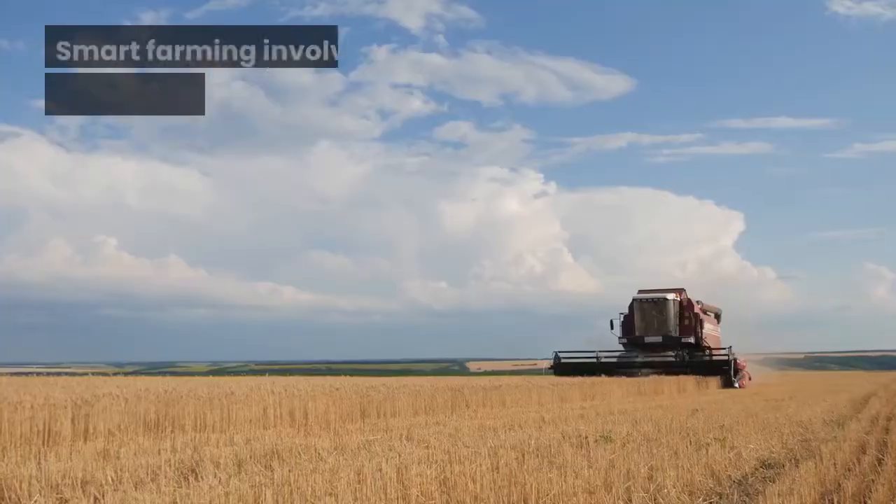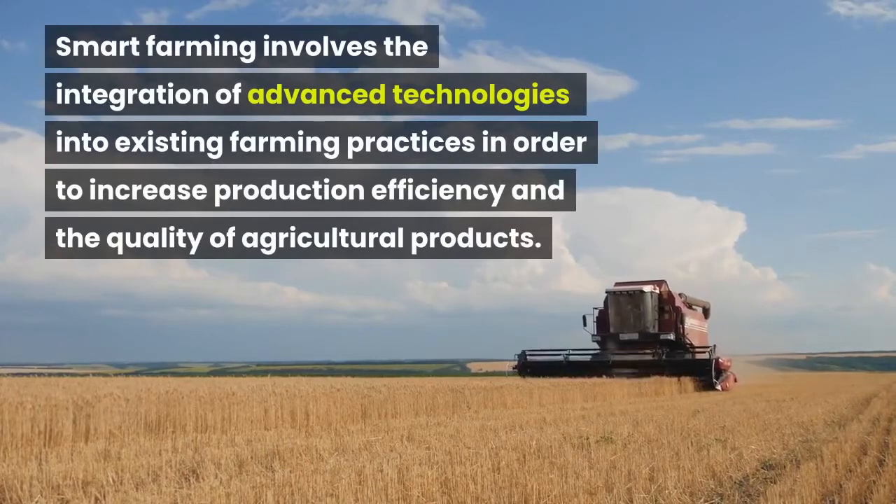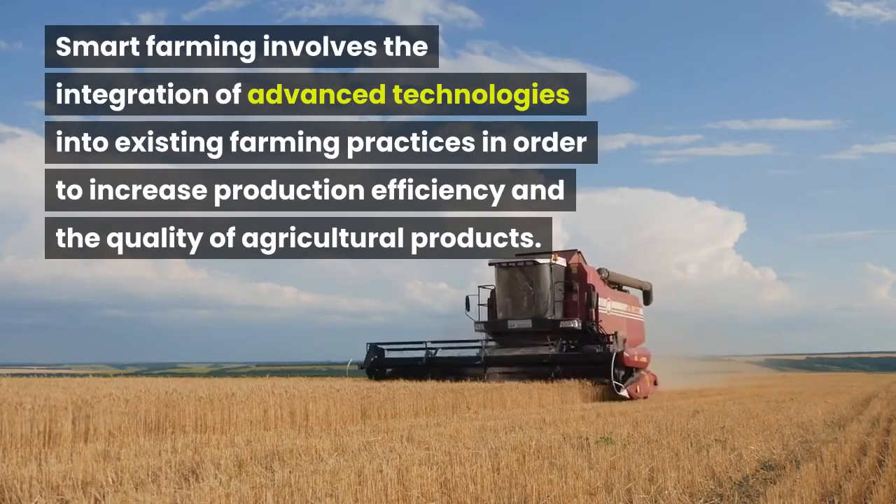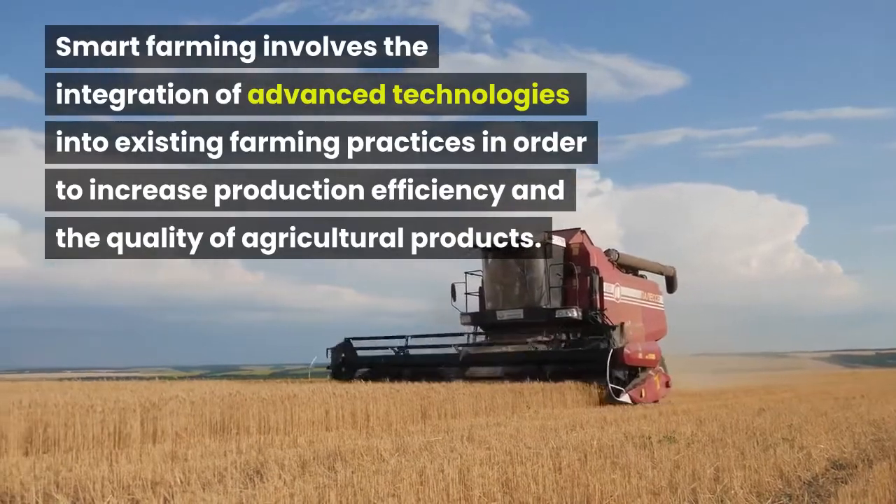What is Smart Farming? Smart Farming involves the integration of advanced technologies into existing farming practices in order to increase production efficiency and the quality of agricultural products.